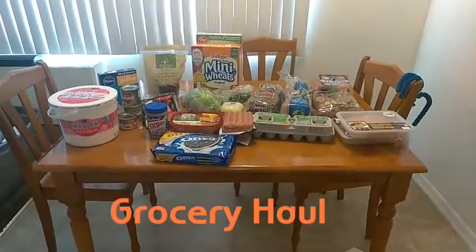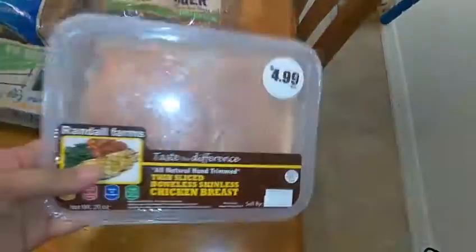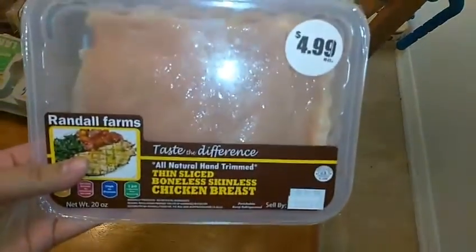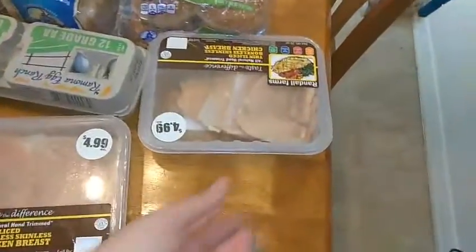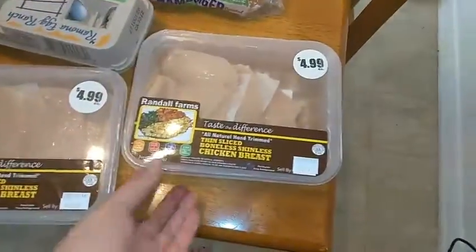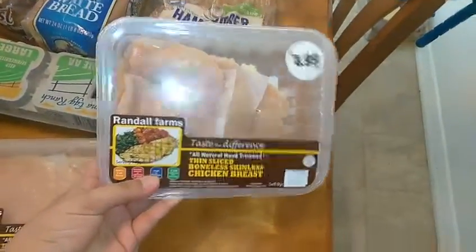I decided to do a quick grocery haul for y'all today, so let's get started. I absolutely love the boneless chicken breast at Food for Less. I always get two packs because it's cheap and it works for pretty much anything. So in this trip I got two packets of boneless chicken breast.